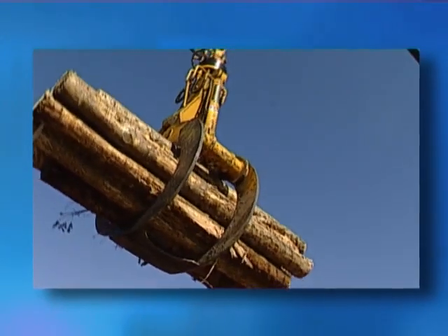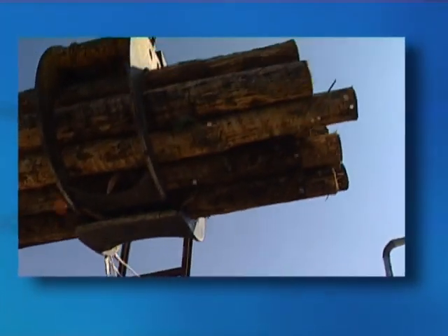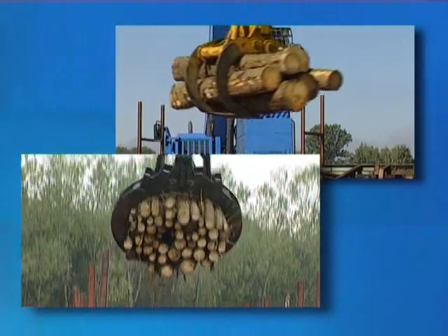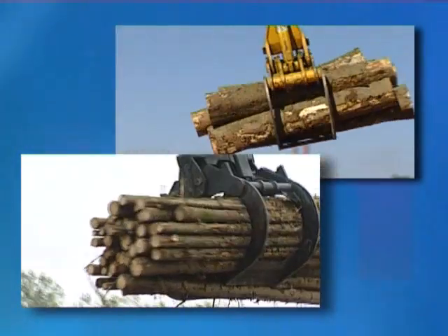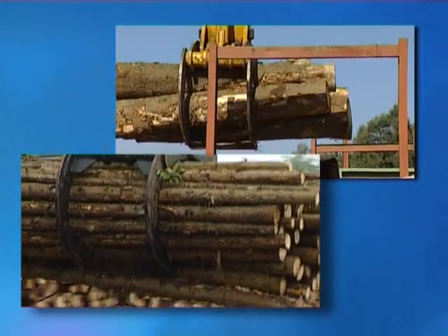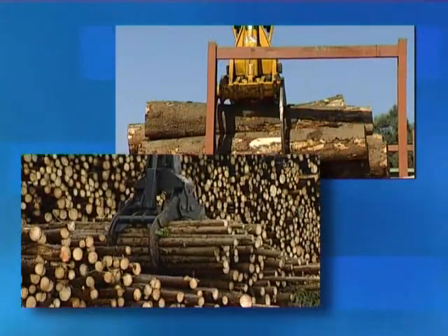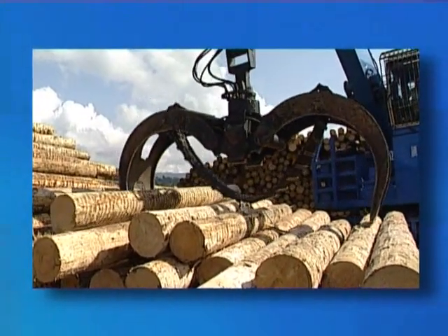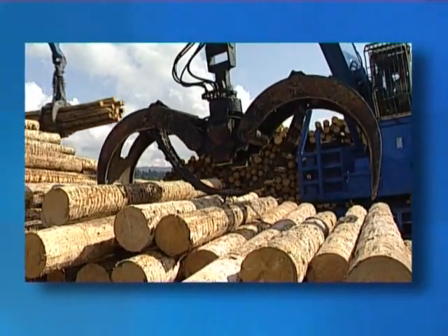You have a range of logging grabs to choose from with Terex Fuchs log-grab and loading machines. A range of logging grabs from 0.8m² to 3.2m² are available depending on the job and machine model. These can also come equipped with a chain so that single logs in a half-full grab won't fall out.